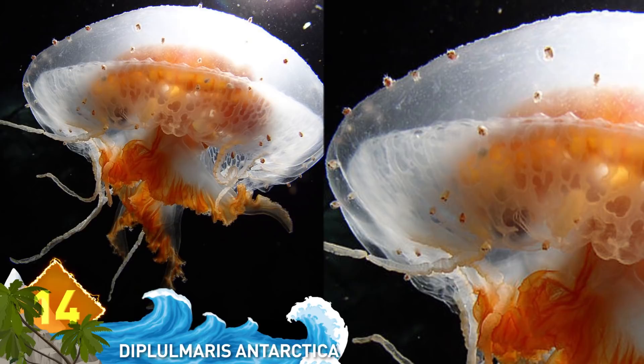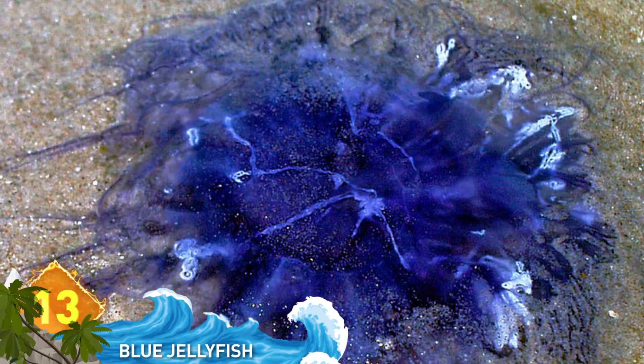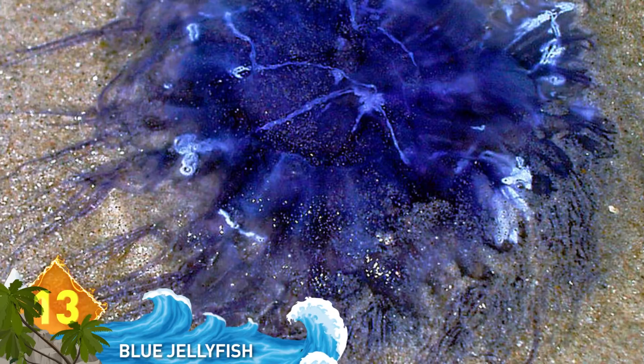Number 13: Blue jellyfish. This species is found off the west coast of Scotland, the Irish Sea, and the North Sea. They can have a yellow or blue tone and grow to around 20 centimeters. The creature has many stinging tentacles, and its four mouth arms display many ripples and wrinkles.